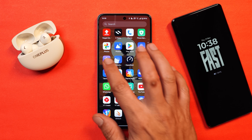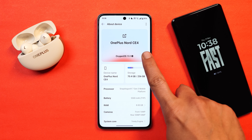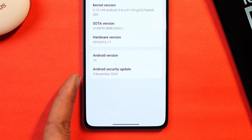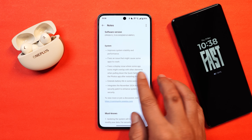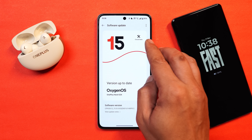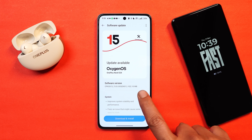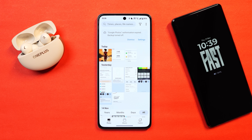Here I have my OnePlus Nord CE 4 which I've already updated to the latest build of OxygenOS 15. This is the third closed beta update for OnePlus Nord CE, and with this update it also got the November 5, 2024 security patch. If you aren't part of the closed beta program, you won't get this update. I'm a closed beta tester, so I did receive it. The update size came in at 922 MB over closed beta 2.